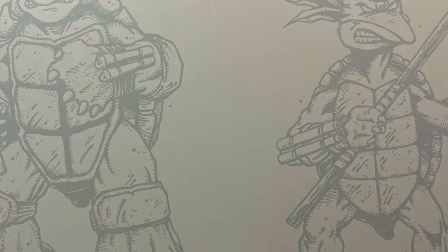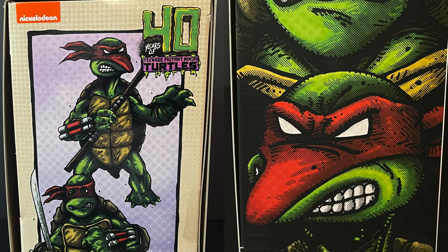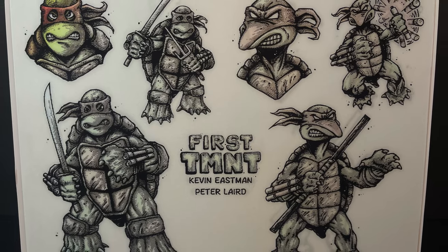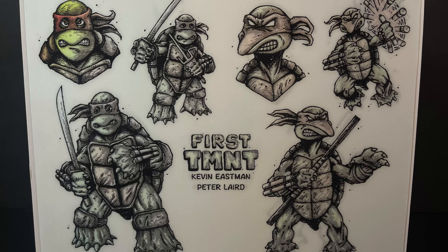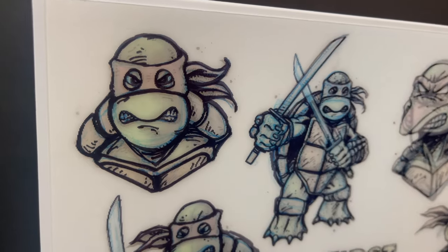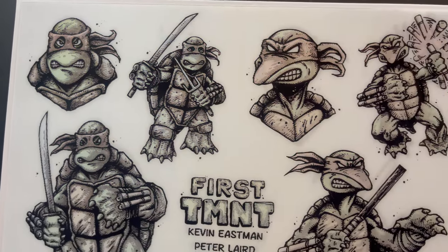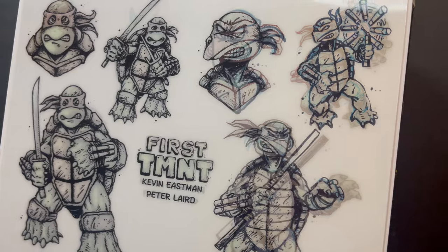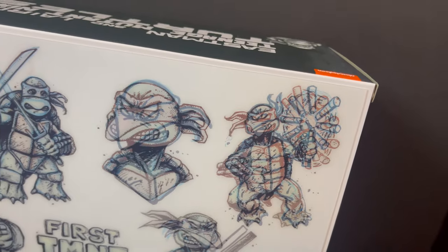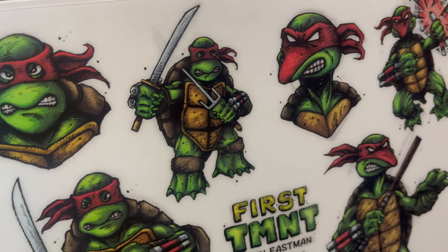This is the Teenage Mutant Ninja Turtles 2-Pack, featuring the First Turtles. Eastman and Laird's original sketches brought to life. And I gotta say, I don't know what kind of magic, what kind of witchcraft I'm looking at here, but this lenticular cover on the back of the box — all I'm gonna say is it's gonna be kind of hard to toss this. Somehow, someway, I will be saving this. I love seeing how everything changes as you move around.